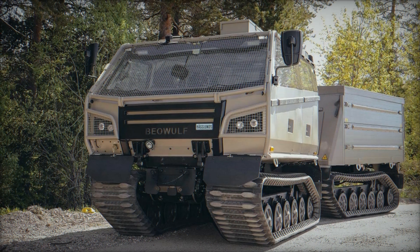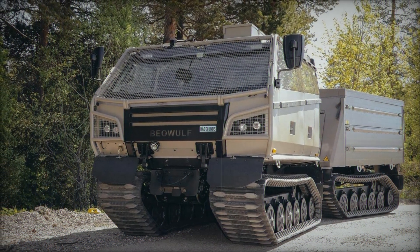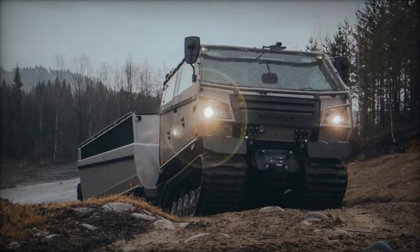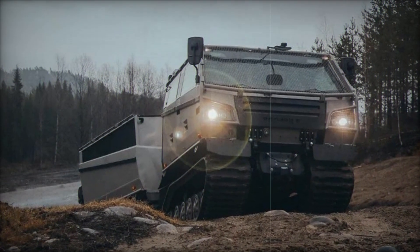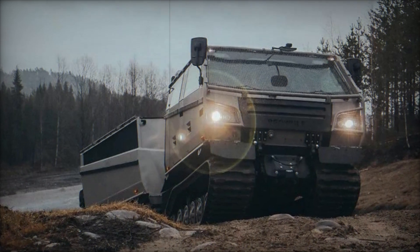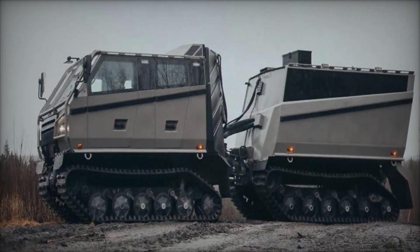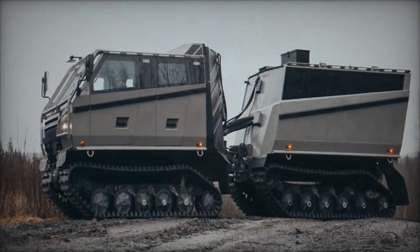BAE Systems Haglunds has introduced the BVS-10 Beowulf at Eurosatory 2024, representing a significant advancement in amphibious twin-body vehicle technology. Designed to excel in mobility and adaptability across diverse and challenging environments, the Beowulf builds upon the proven legacy of the BVS-10 family while integrating cutting-edge innovations to meet modern military, disaster relief, and humanitarian operational needs.